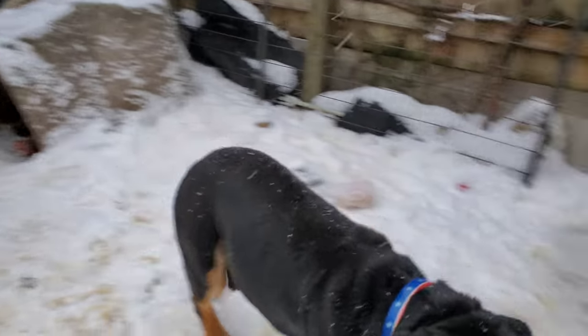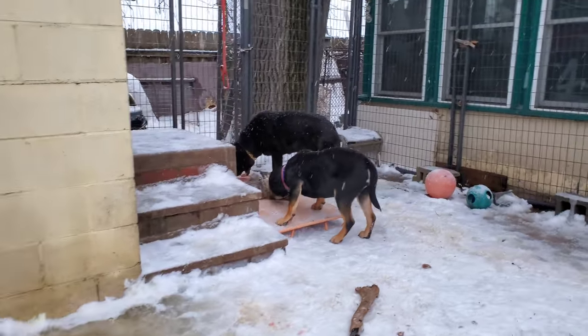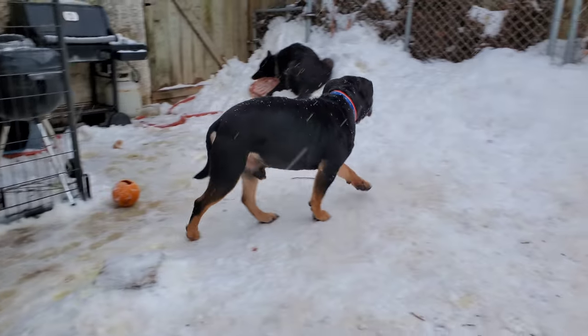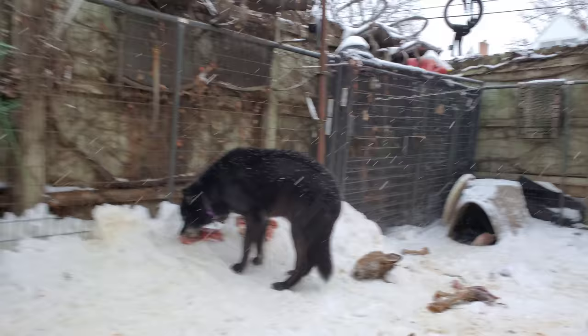So what you saw there was Kurgan disciplining Wrecker for trying to take K-Bar's food. Again, it's just a lot of bitching — it sounds fierce but it's not a fight. It's just the dogs talking to each other. It's Kurgan, as the alpha of my pack, letting the other dogs know what's acceptable within the pack.